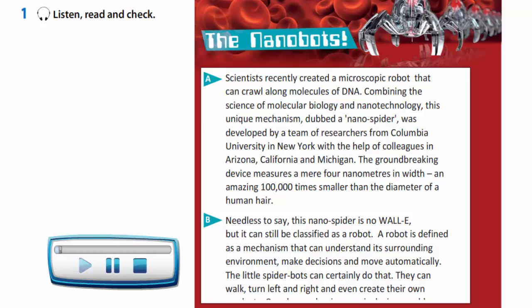The Nanobots. Scientists recently created a microscopic robot that can crawl along molecules of DNA. Combining the science of molecular biology and nanotechnology, this unique mechanism, dubbed a nanospider, was developed by a team of researchers from Columbia University in New York, with the help of colleagues in Arizona, California and Michigan. The groundbreaking device measures a mere 4 nanometres in width — an amazing 100,000 times smaller than the diameter of a human hair.